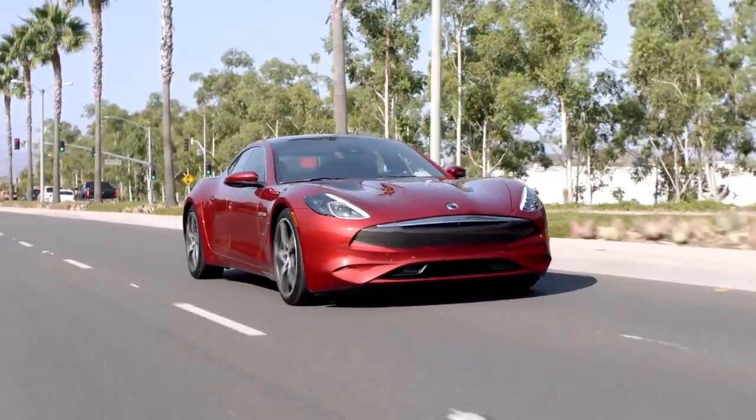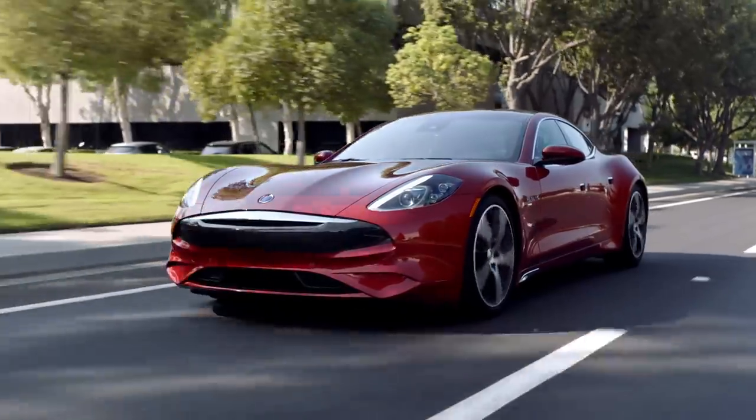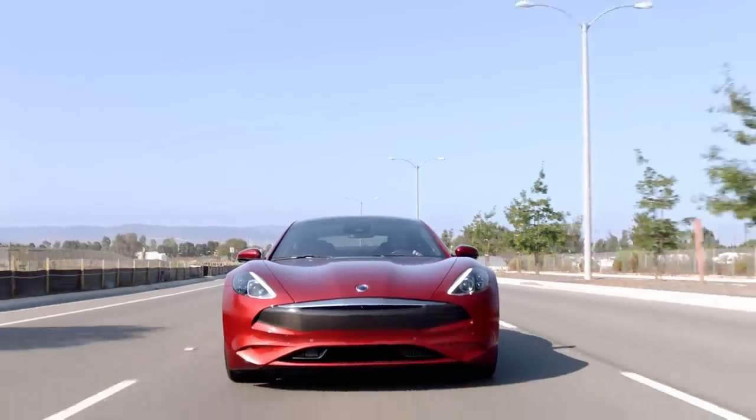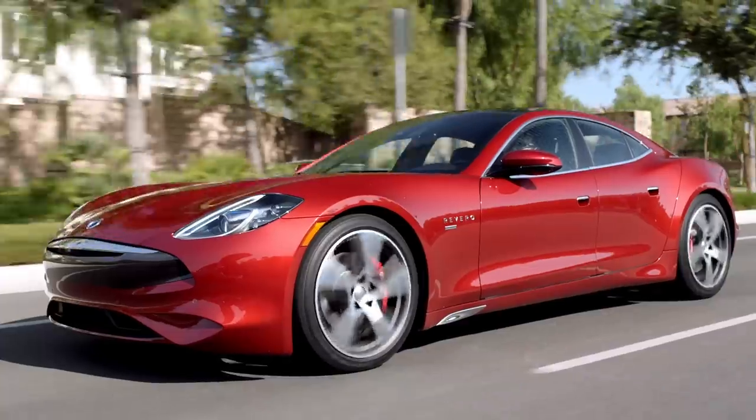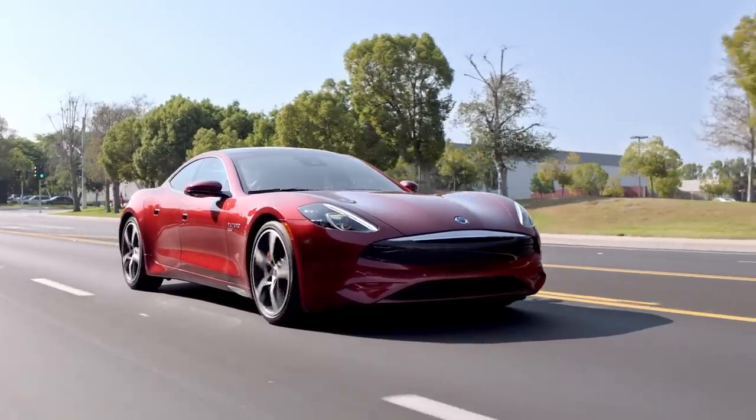Much more important than that, though, is the design. The Revero is gorgeous — it's one of the best sedan designs of all time. We're living in this age, on the cusp of something new. Soon all cars are going to drive themselves, they're going to be fully electric, and they're going to have more horsepower than you could ever need. So once all cars have those attributes, what's going to separate them? I say it's design.